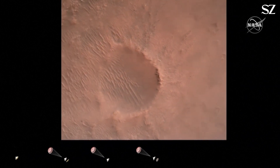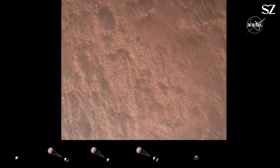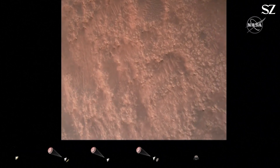We are currently performing the divert maneuver. Current velocity is about 75 meters per second at an altitude of about a kilometer off the surface of Mars. We have completed our terrain-related navigation.